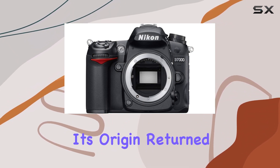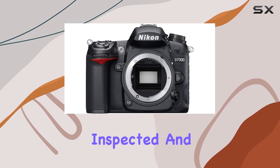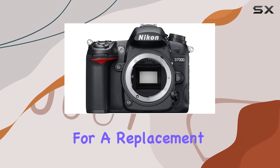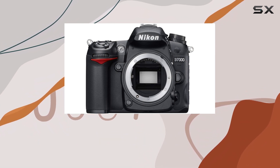As we consider this certified refurbished gem, it's essential to understand its origin: returned or traded-in new products that are meticulously inspected and tested by Amazon-qualified suppliers. The Amazon Renewed guarantee ensures that if any issues arise, you're eligible for a replacement or refund.